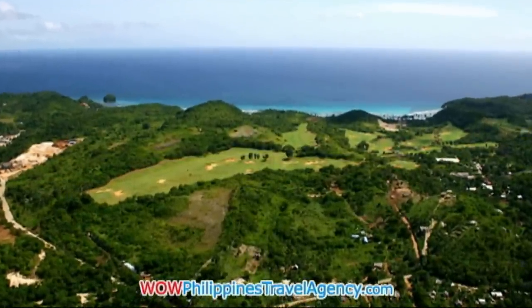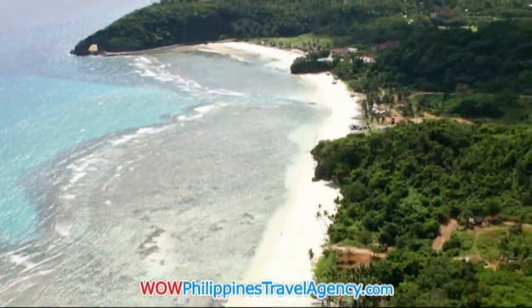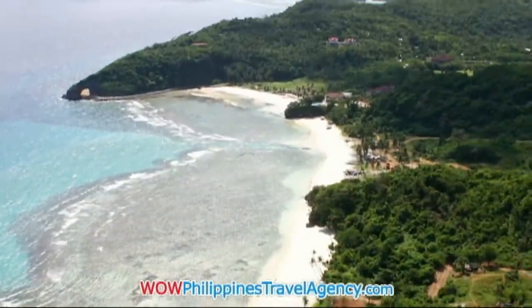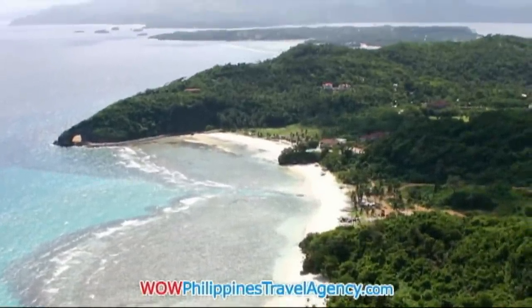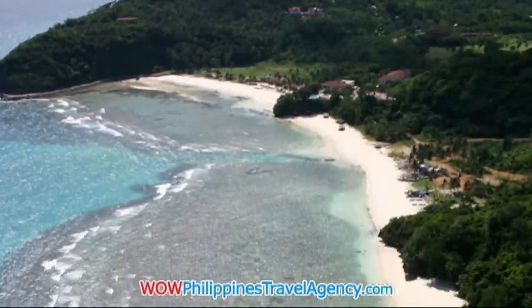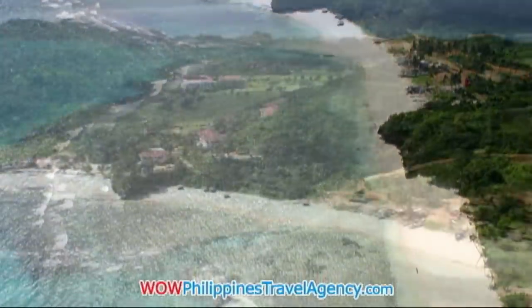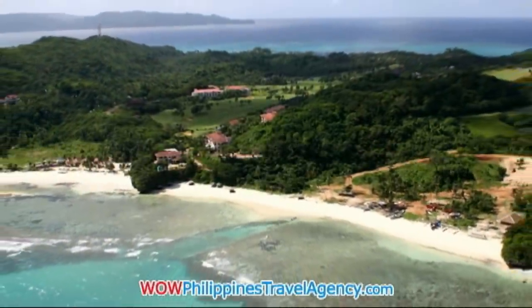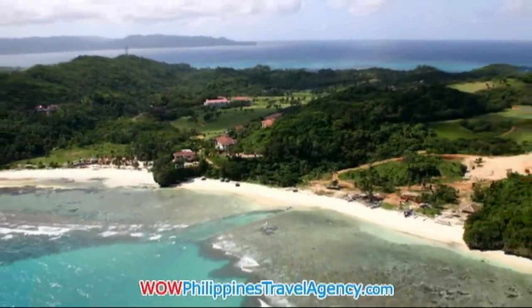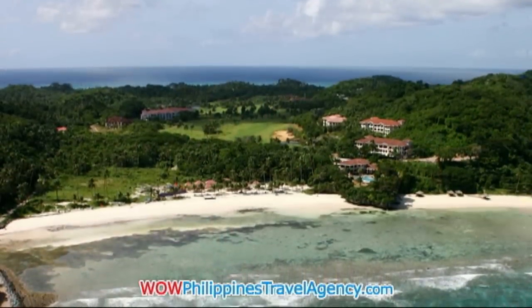Here's a nice view of the golf course, beautifully laid out. The beach area of the golf course has their own private beach, so if you stay at Fairways and Blue Water, you don't have to go to the long white beach — you have your own private beach where you can do water sports and just about anything you could do on White Beach.